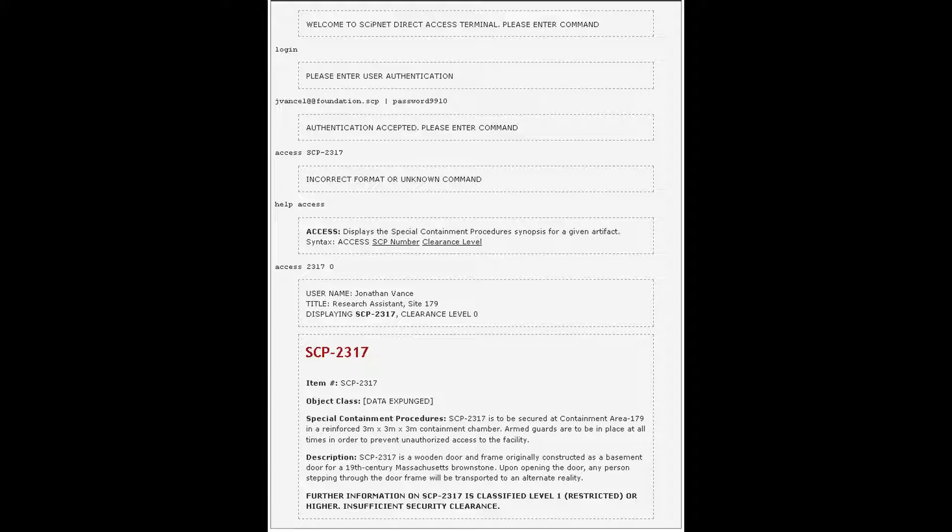Description: SCP-2317 is a wooden door and frame, originally constructed as a basement door for a 19th century Massachusetts brownstone. Upon opening the door, any person stepping through the door frame will be transported to an alternate location. Further information on SCP-2317 is classified double-one restricted or higher and requires sufficient security clearance.